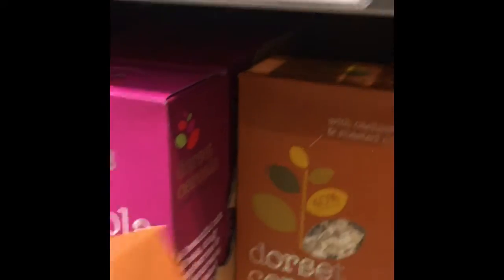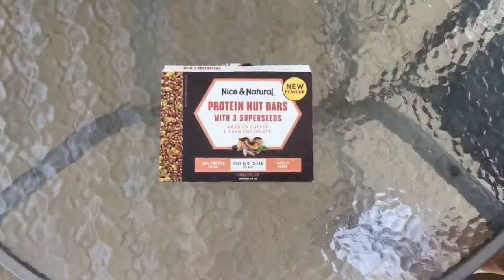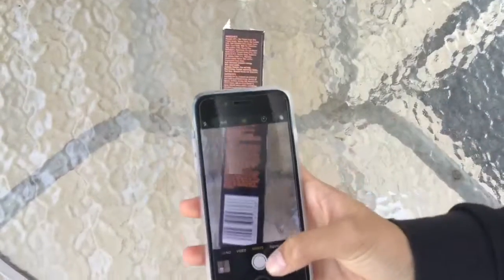Aren't you mad that you have to spend hours trying to find new foods to fit your dietary needs? There's an app that can detect allergens at the scanning of a barcode, and all you need is your phone and the app — Food Safety.